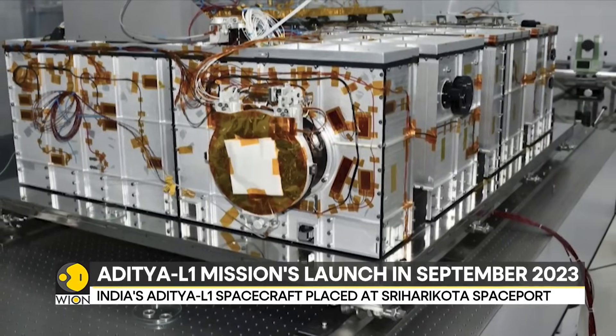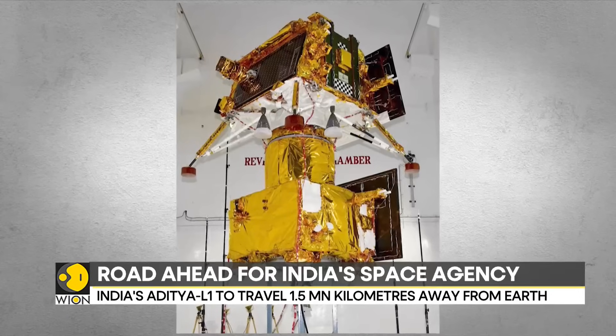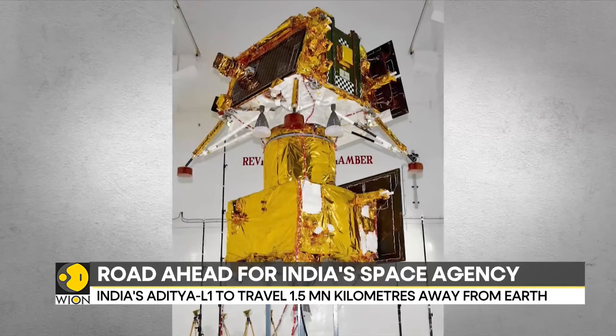Viyan's senior correspondent spoke to A. Rajarajan, who is the director of India's spaceport, Satish Dhawan Space Center.